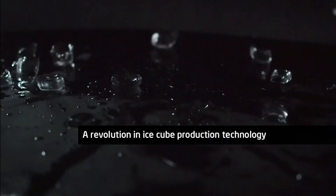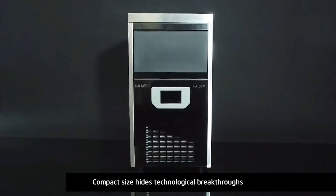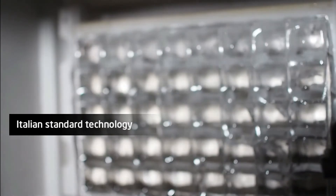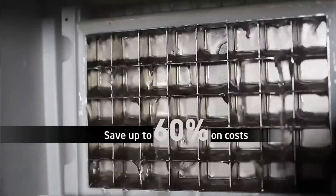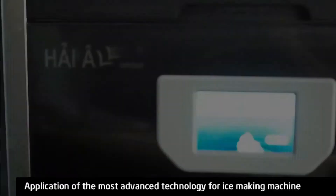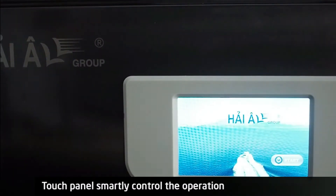A revolution in high-scale production technology. Compact size hides technology breakthroughs with Italian standard technology. Save up to 60% on cost with the application of the most advanced technology for ice cube machines.